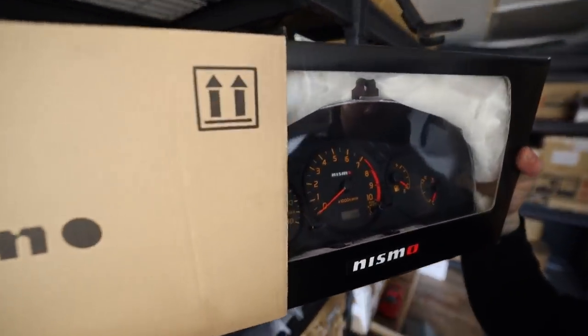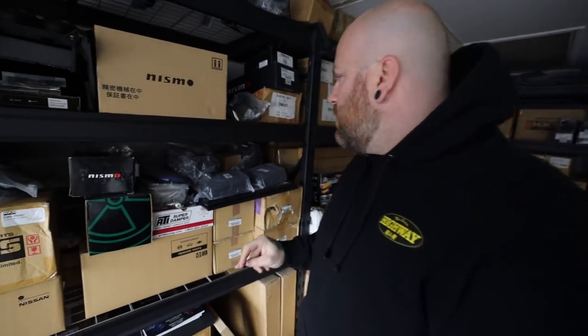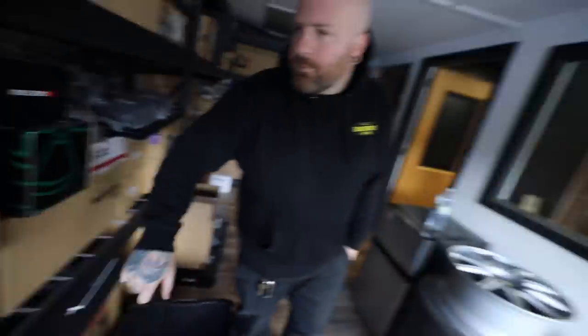Brand new Nismo S15 cluster. A year ago these were $535 — today they're $3,500 bucks. Same with the R34, so I hope you got one for your 34 before they blew up. This is just the S15 build — there's not a thing that rare on this shelf.